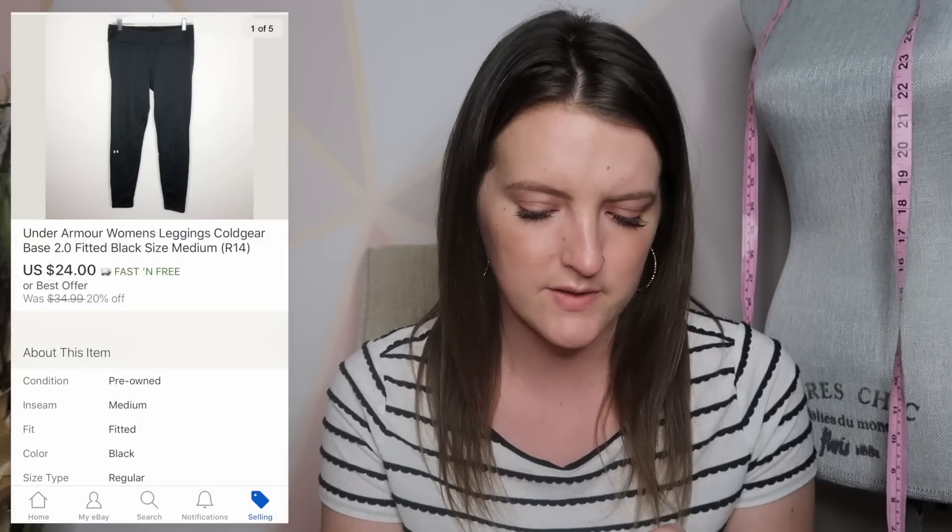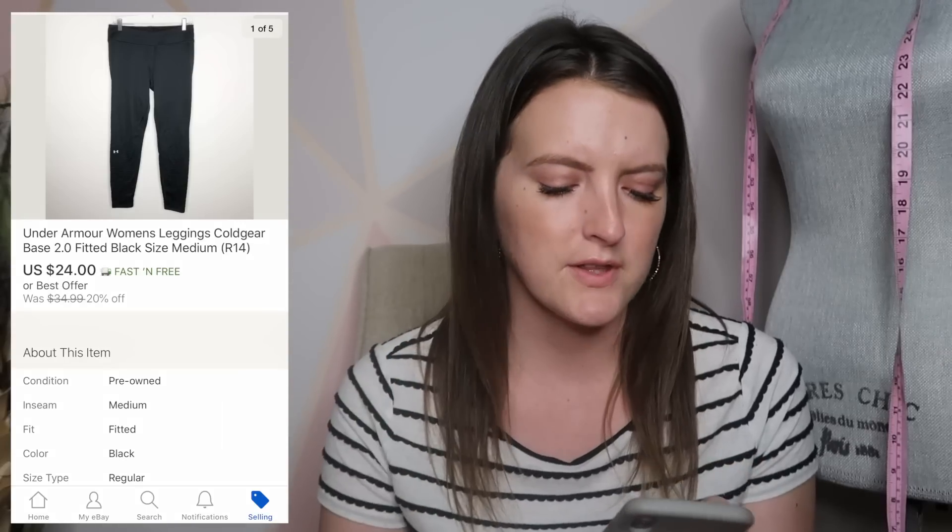Next is a pair of Under Armour leggings. These were cold gear leggings — a little thicker material than just regular leggings — and I got an offer on these for $24, so I accepted that.